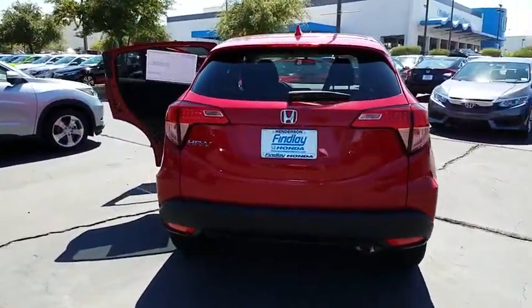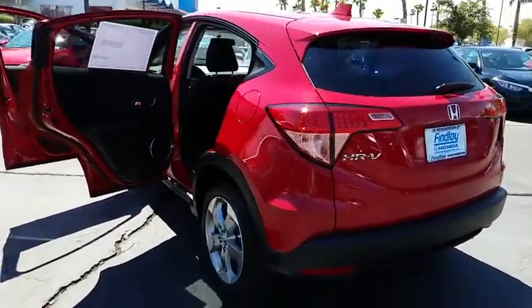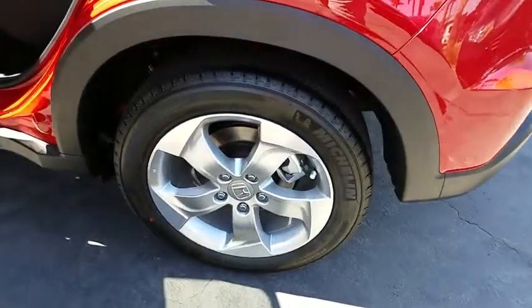Daytime running light, cargo area light, front reading lamp, vanity mirrors, front independent suspension, tire pressure monitoring system, four-piece floor mat set.